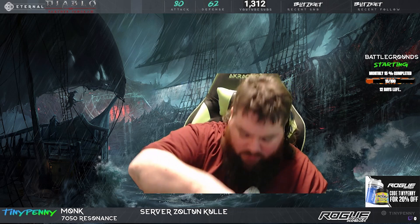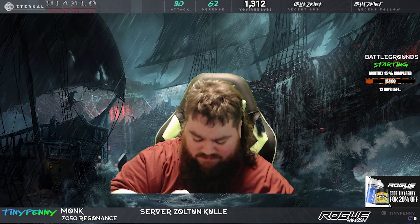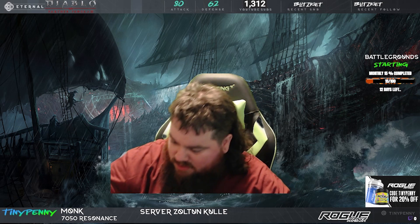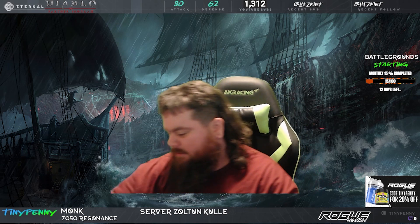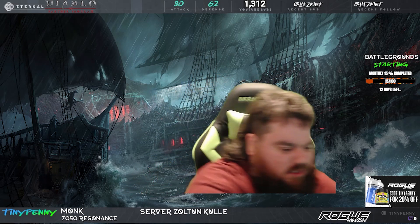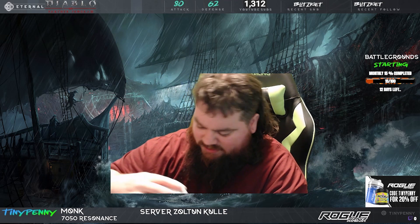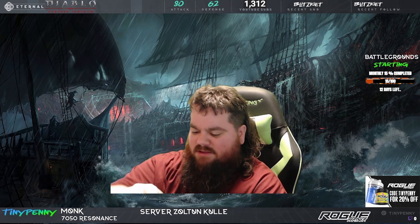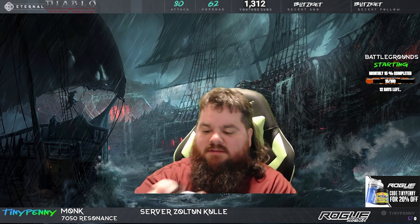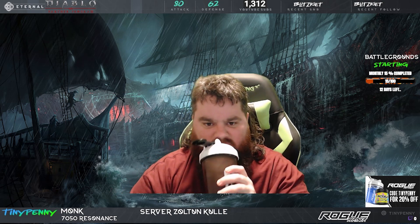Got to dig this scooper out. Oh man, it smells so good — might have actually got some in my nose. Let's add that in there. Let's add that to our collection, we got that in there. Let's shake this up. Ooh, it's pink. It smells so good.